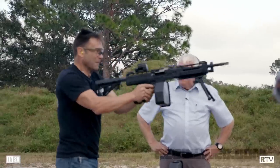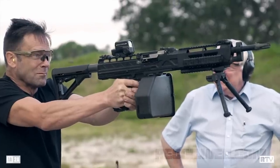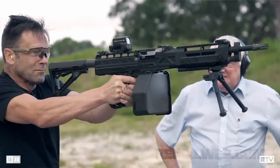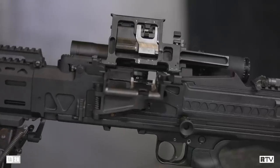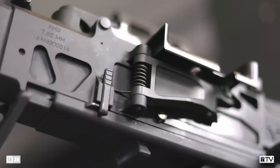A couple of years ago on Full Auto Friday, we went to Florida to shoot the Knight's Armament LMG along with Reed Knight himself. This time, however, we've got the latest iteration of the LMG. It's now called the AMG — the Assault Machine Gun. It's the big size, kind of general purpose machine gun based around 7.62, but there are some other things we can do with it.